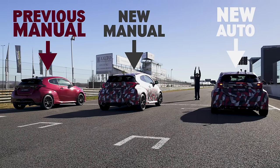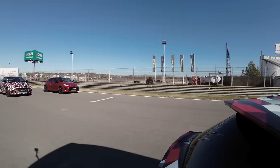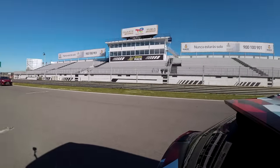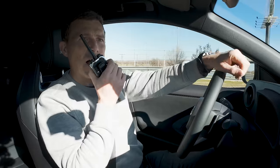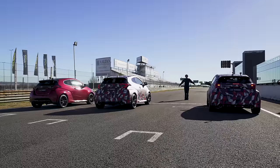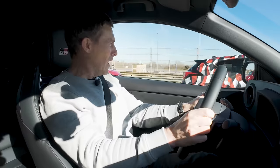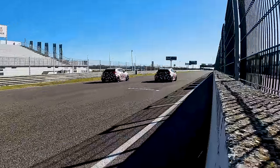Three, two, one — I beat them off the line in the auto so easily. I think they were napping, but that's the joy of having the auto. Let's have another go — best two out of three. Three, two, one — wow, he got a better start this time, but on the gear shift he cocked it up.